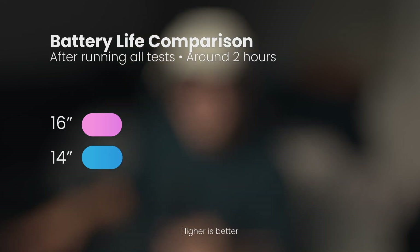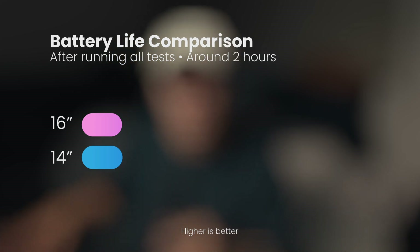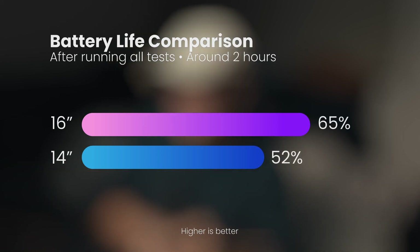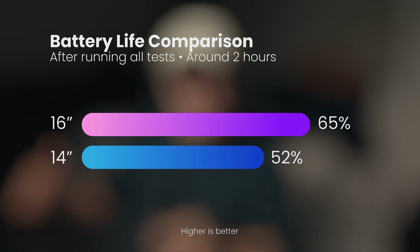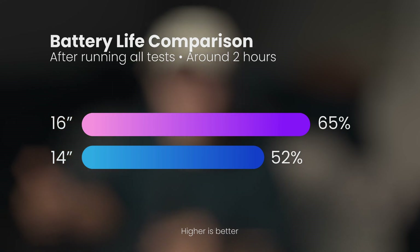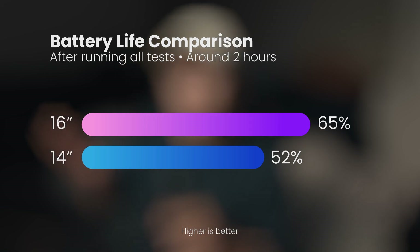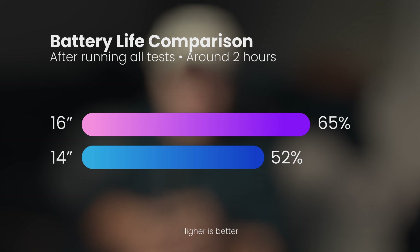The total time to run all these tests was around 2 hours. The 16-inch was at 65% battery and the 14-inch was at 52%. This aligns with other reviewers saying the 16-inch lasts around 6 hours of heavy editing usage. If you want the longest battery life, go for the 16-inch — but if you want the absolute longest battery life across all Mac configurations, go for the 16-inch with the M1 Pro. The 14-inch with M1 Max would have the lowest battery life of every Mac configuration.